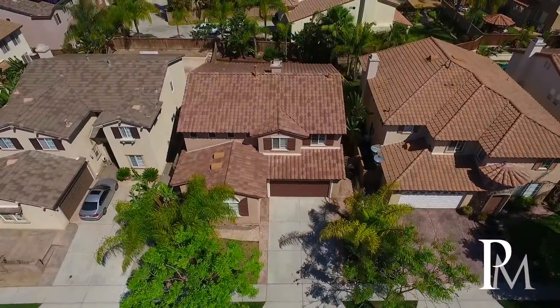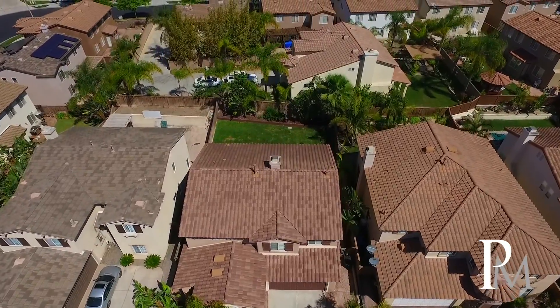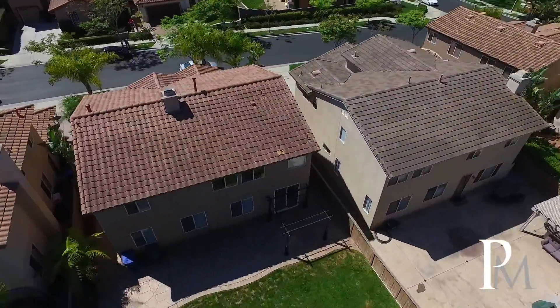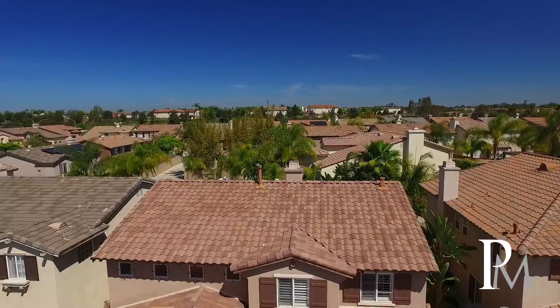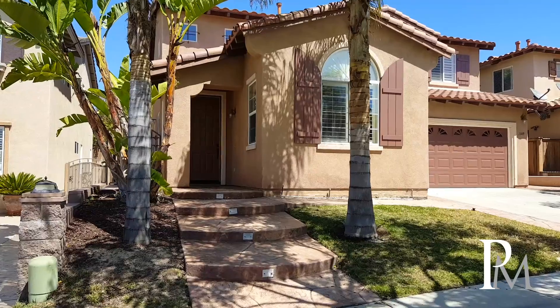This beautiful five-bedroom, three-bath property offers an open concept layout, elegant plantation shutters, luxurious travertine floors, spacious kitchen area, fully landscaped backyard, and much more.